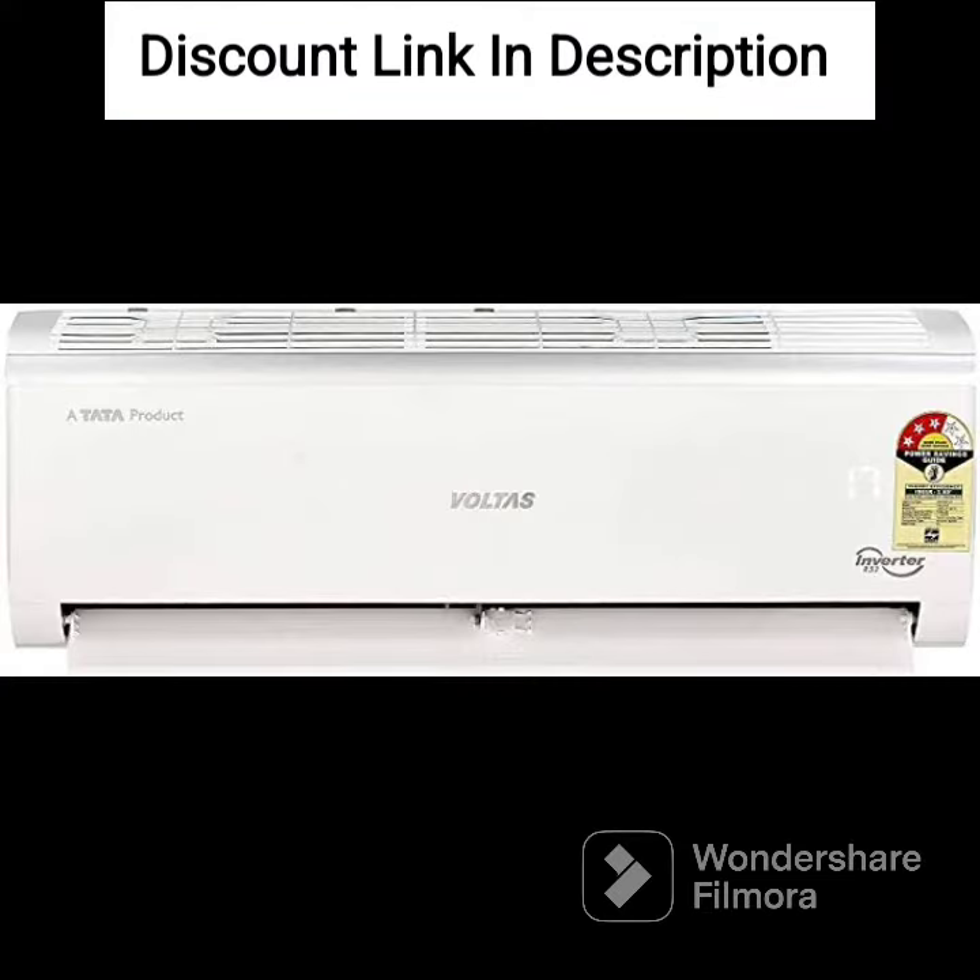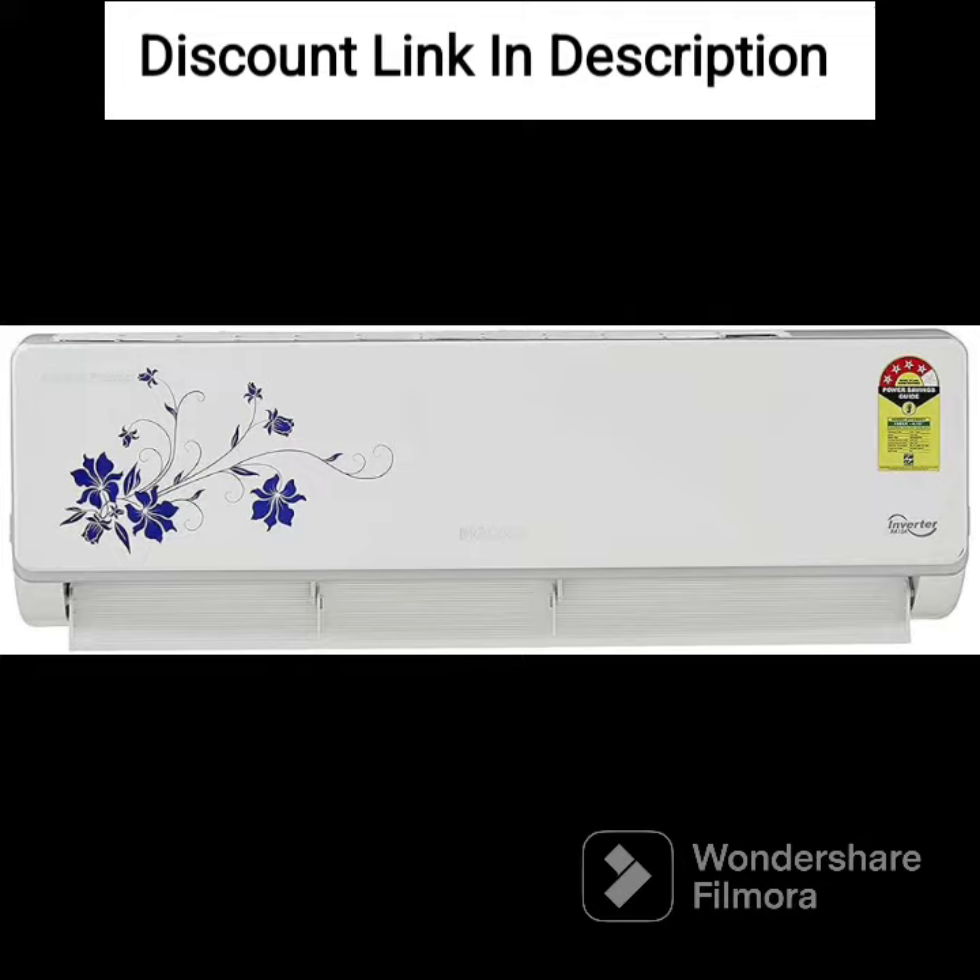Anti-Dust Filter. The AC features an anti-dust filter that effectively removes dust and other pollutants from the air, ensuring that you breathe clean and fresh air indoors.